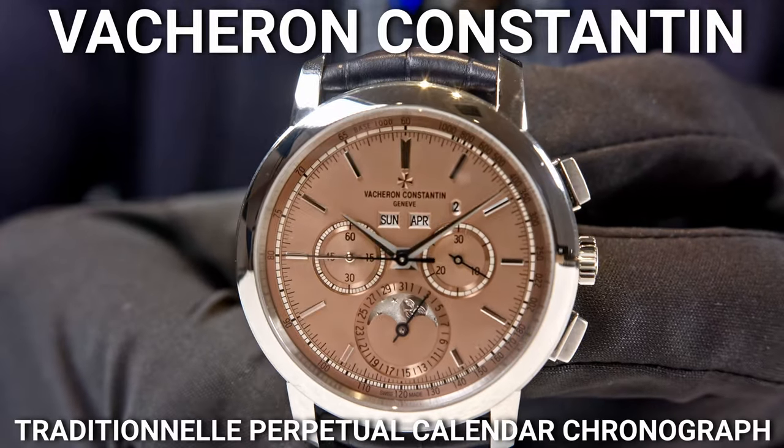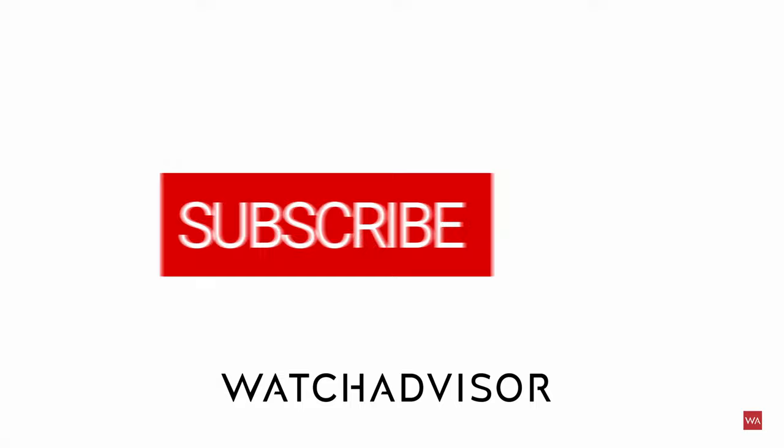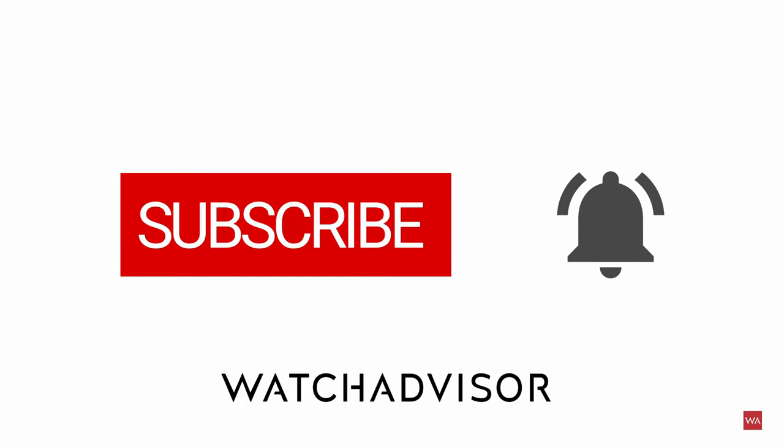As always on Watch Advisor, Christian and Alexander will disappear from your screens — the watches are the stars, not us. We are just talking; you will hear our voices. Enjoy the video and you will see it in close-up on your screen. Don't forget to subscribe and to hit the bell to get our latest notifications.